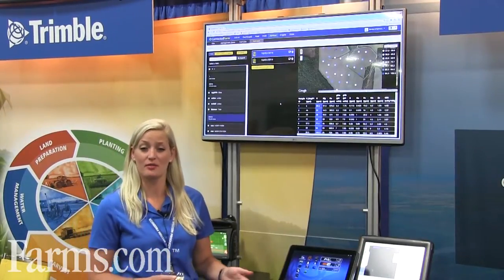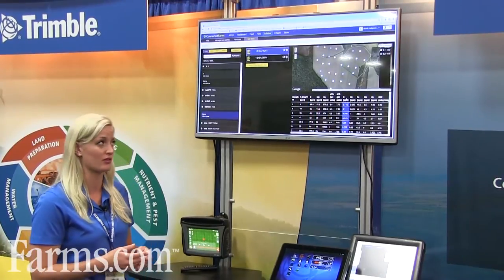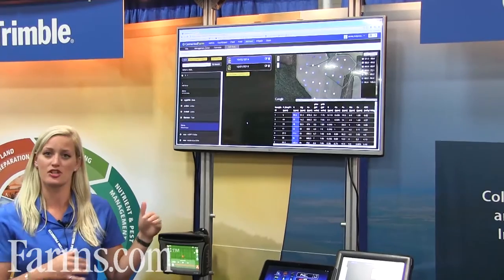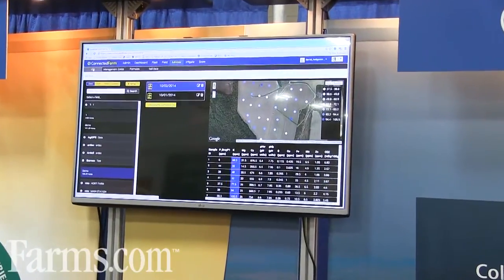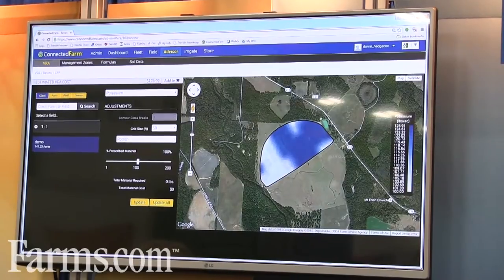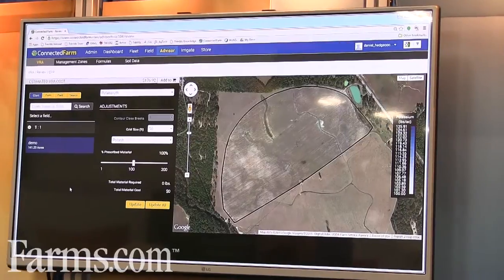A complement to Connected Farm Field is Connected Farm Advisor. This provides your agronomist with similar tools to provide recommendations and variable rate application (VRA) information for the grower on their specific field. Here we're looking at a soil sampling report carried out on a specific field, with all the different parameters from the soil lab. The agronomist can go through and create a specific VRA, and also has access to imagery from UAV or Pure Pixel plus any rainfall data to make the best recommendation possible.